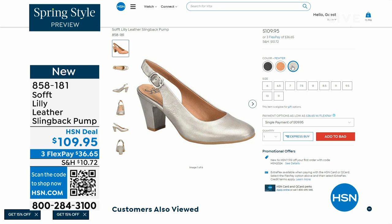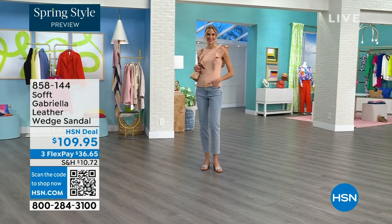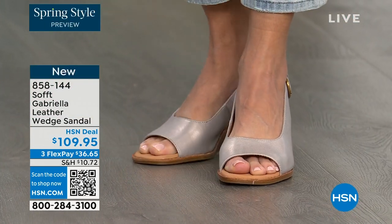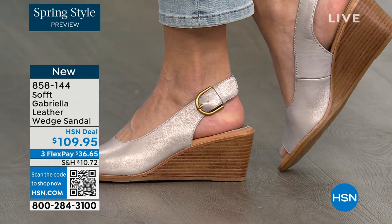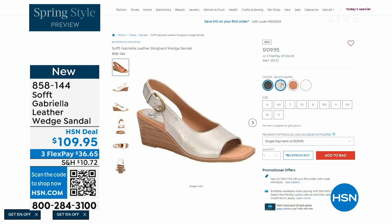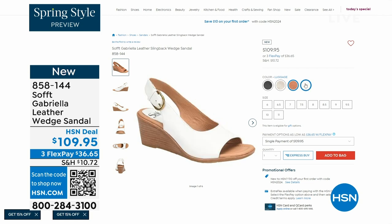We also have the Gabriela leather wedge sandal coming up — brand new, a launch for us here at HSN. Maybe you like a slingback but you prefer your toes out — a wedge, you can never go wrong with. They're available in champagne, white, black, and a luggage which is a beautiful tan. The heel height on that heel is two and a half inches.